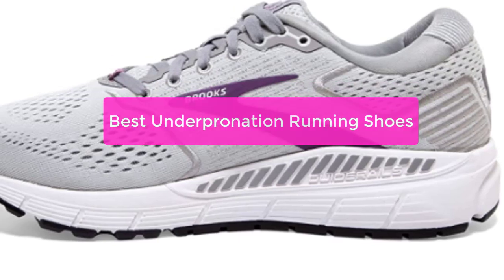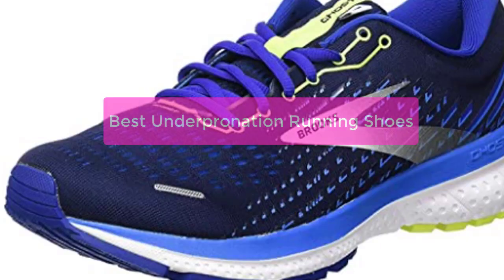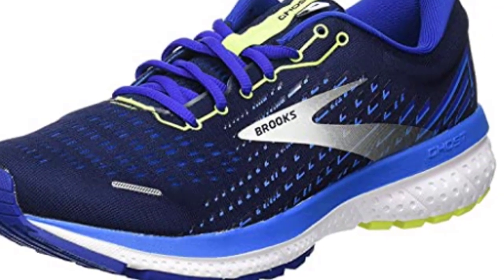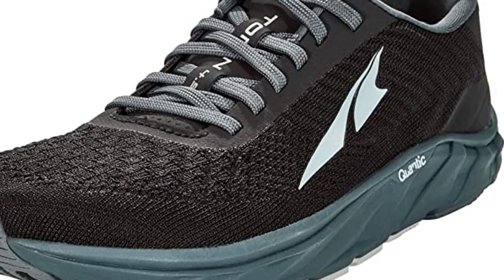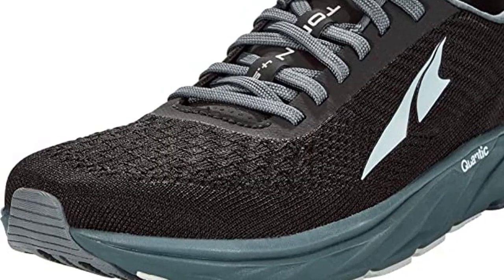Are you an underpronator? You know that finding the right running shoes is essential to having a successful running experience. Underpronators tend to overpronate, which can lead to injuries. In order to find the best underpronation running shoes for you, it is important to know what to look for. So let's get started with the list.